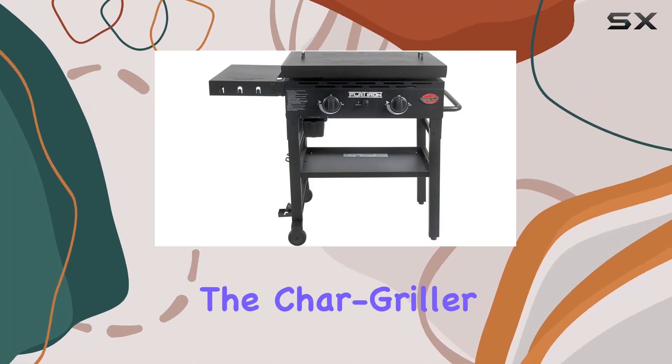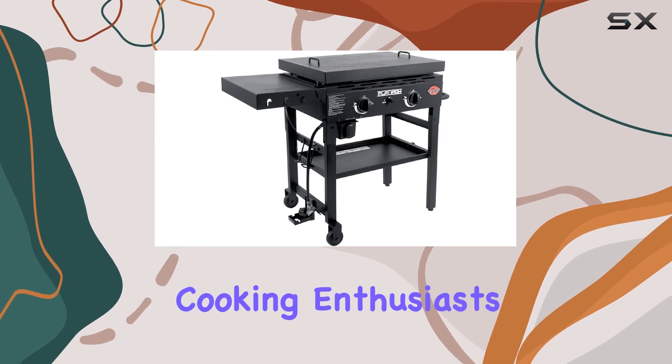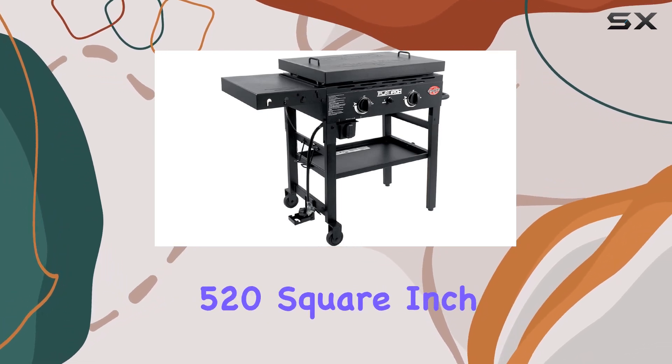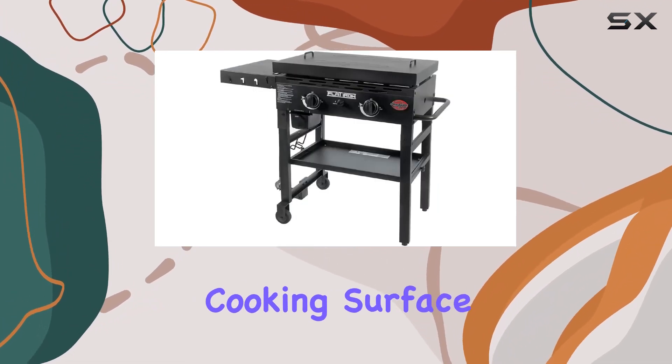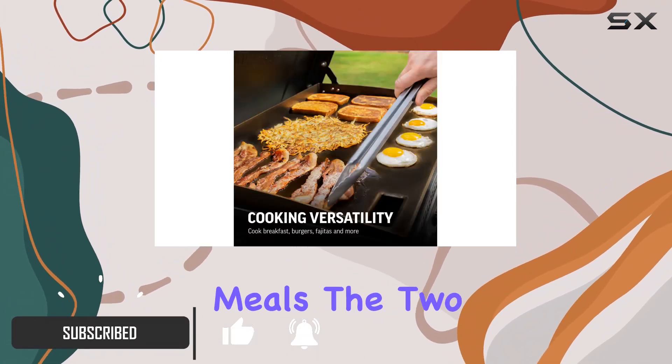Today, we're diving into the Chargriller Flat Iron 2 Burner Gas Griddle, a powerhouse for outdoor cooking enthusiasts. With a spacious 520-square-inch cooking surface, this flat-top griddle is a game-changer for family gatherings or on-the-go meals.